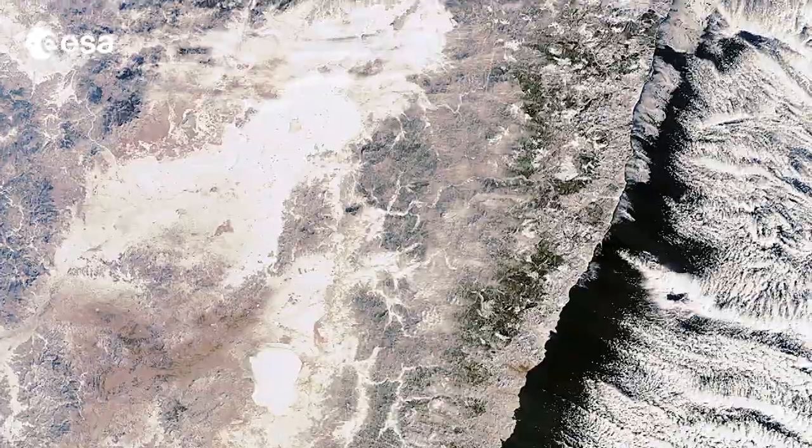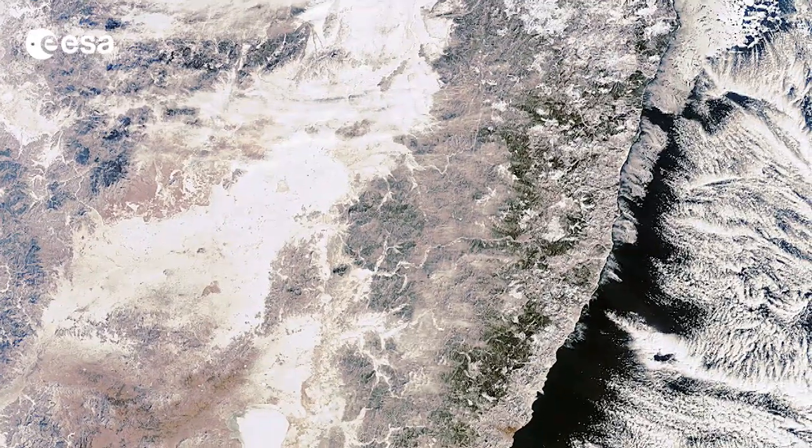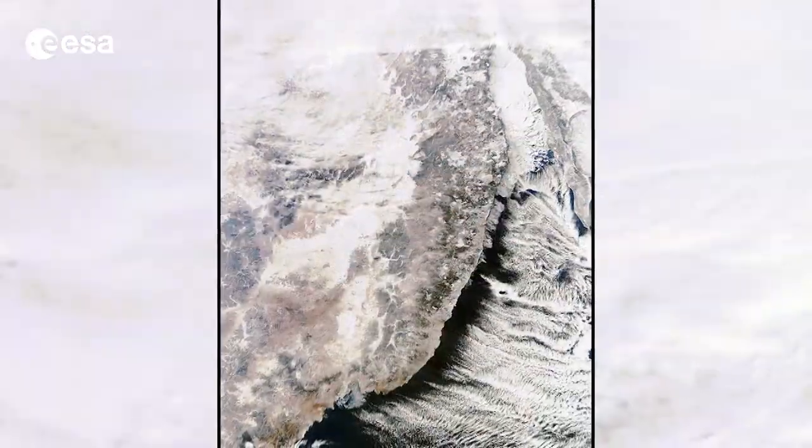Good morning and welcome to this edition of Earth from Space on the European Space Agency Web TV. I'm Kelsey Brennan-Wessels and today we're going to look at an image of the Sikot-Eline mountain range in Russia's far east from the Envisat satellite.